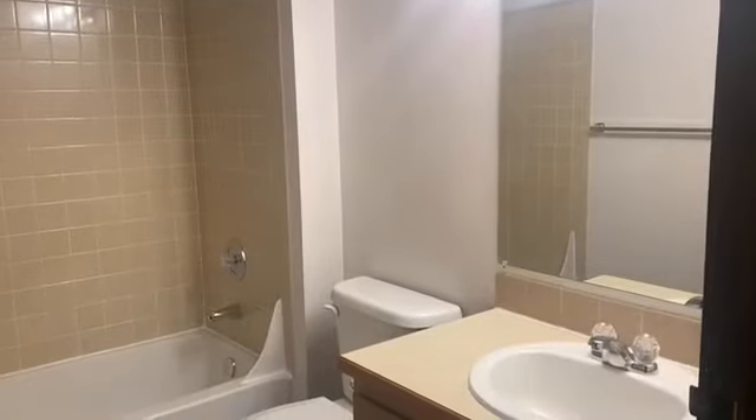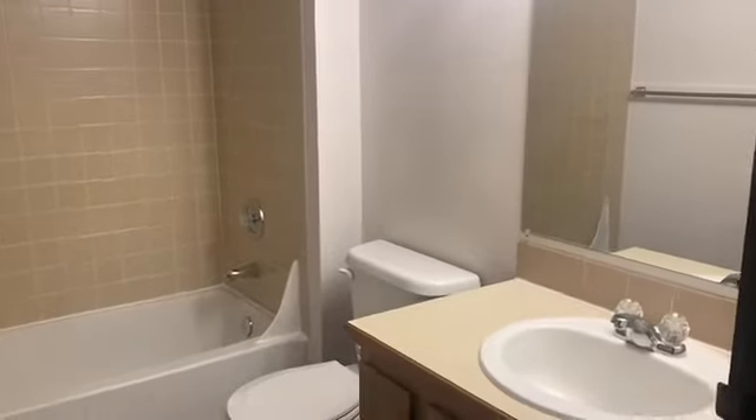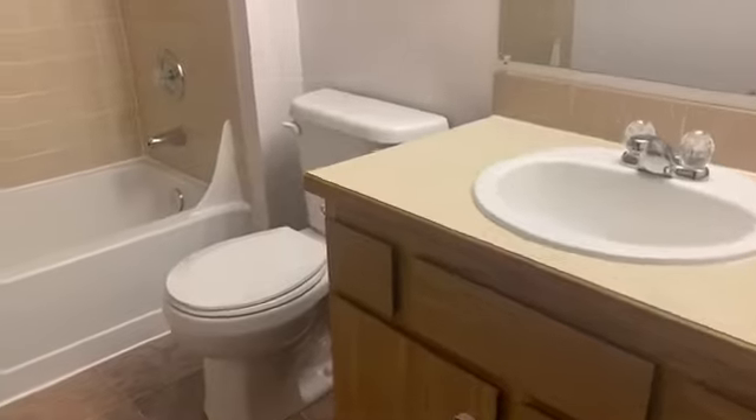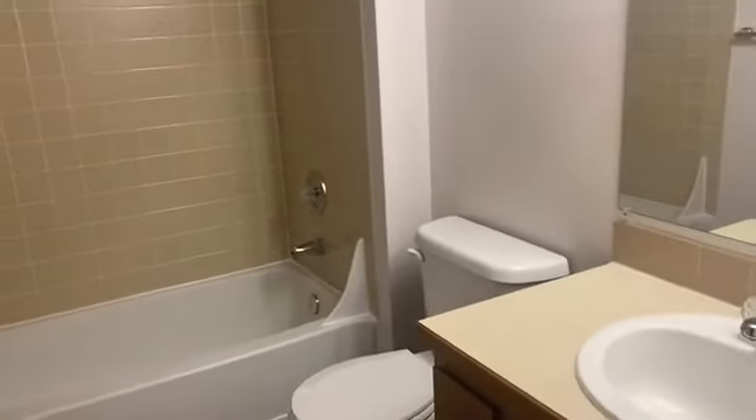The bathroom is located next to both of the bedrooms, so it offers easy access. It has a great amount of cabinet space, and the tub is a great size as well. You also get a couple of towel bars. So lots of features in the bathroom, and overall it just offers a great functioning layout.